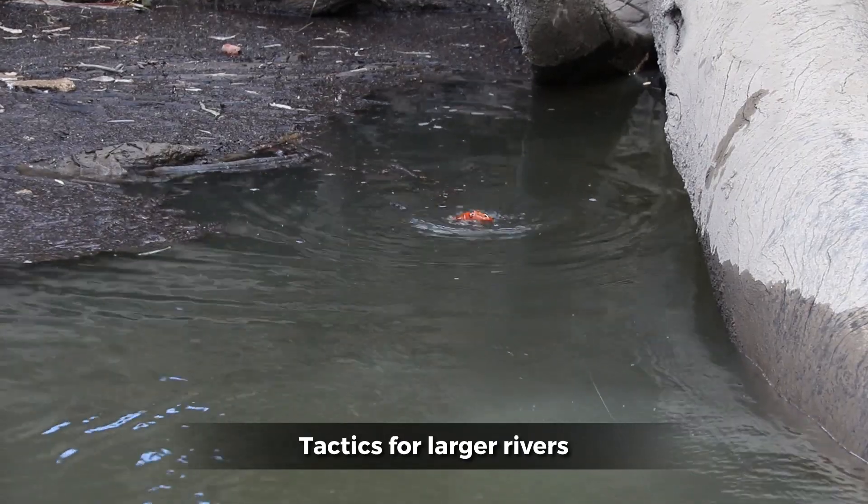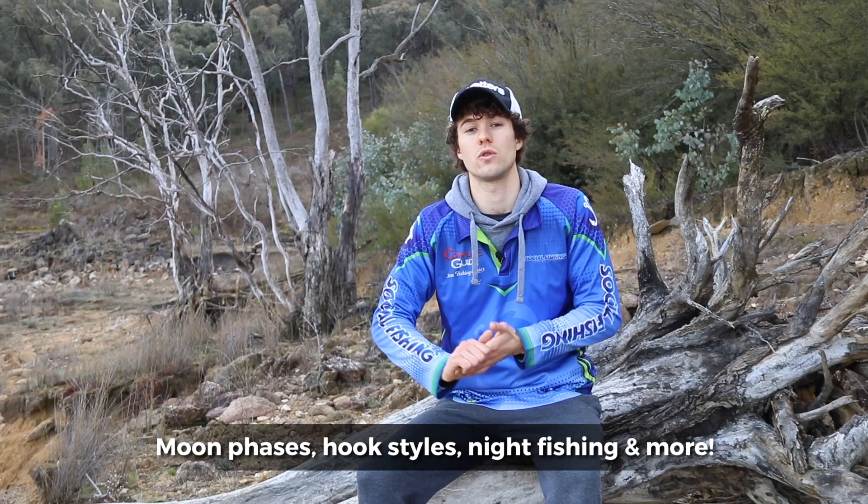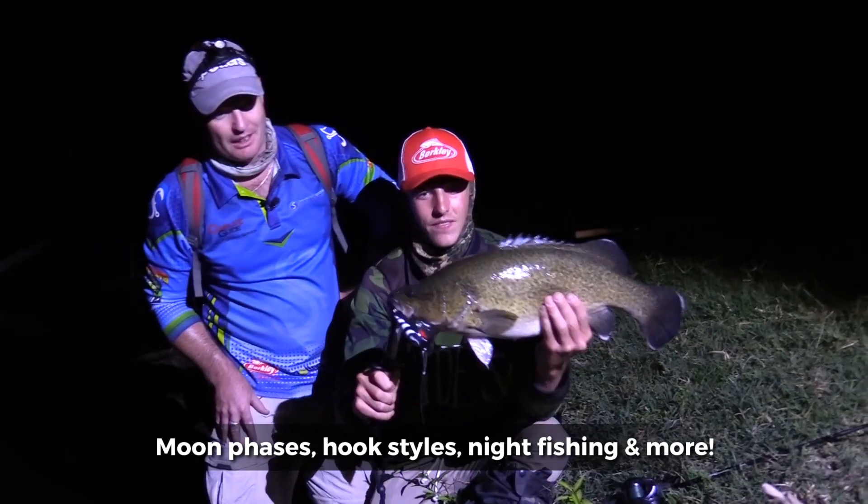You want to look for those slow pockets of water. We get asked this question all the time: what do we do with head torches? Do we shine a light on the water or do we not?